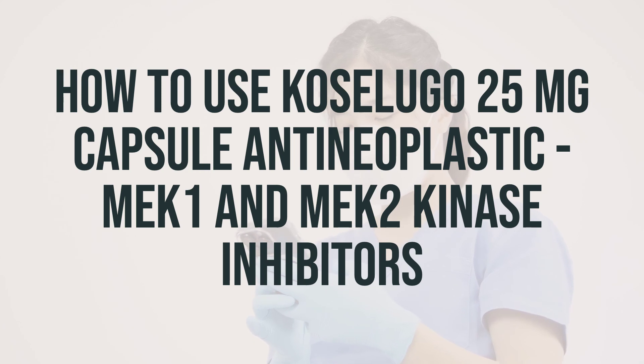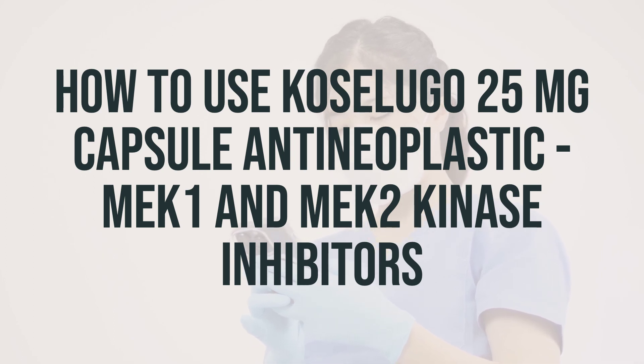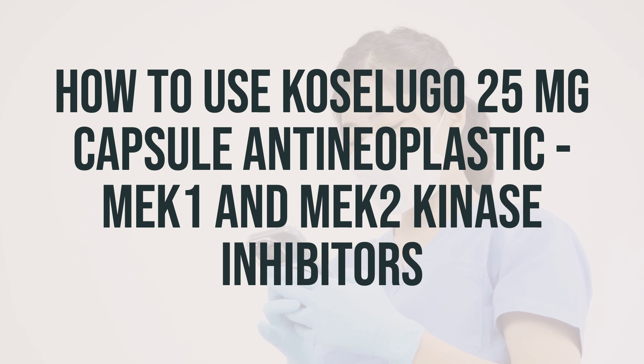Before taking Koselugo, make sure to read the patient information leaflet from your pharmacist. Take this medication by mouth as directed by your doctor, usually twice daily about 12 hours apart. It is best to take it on an empty stomach, at least one hour before or two hours after meals. Swallow the capsules whole with water and do not open, dissolve, or chew them.